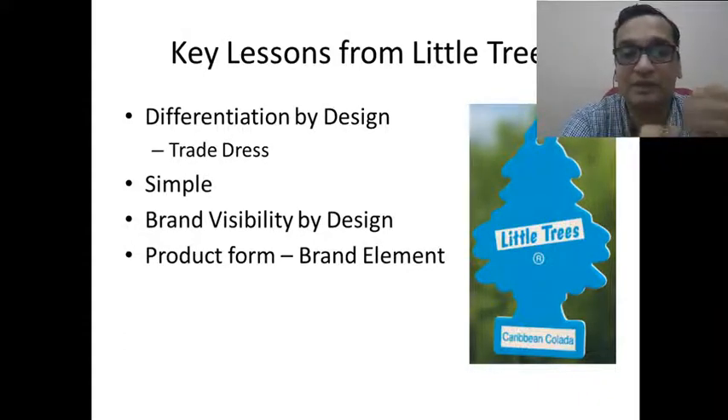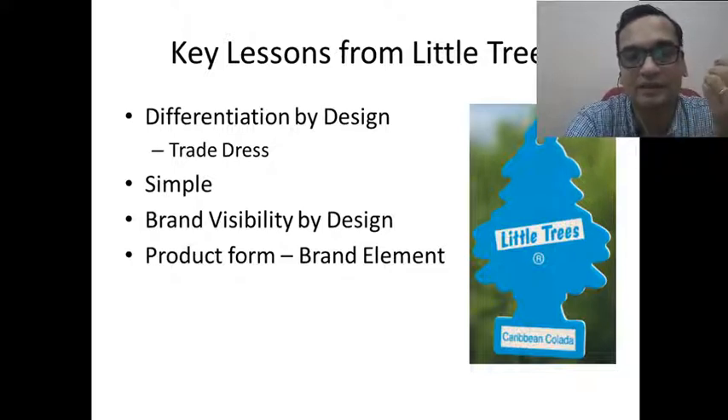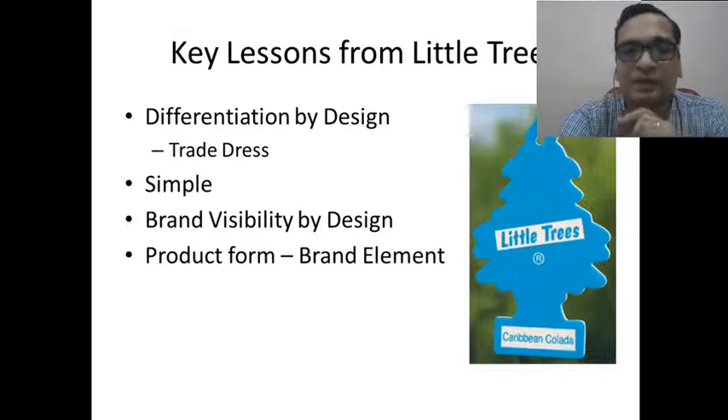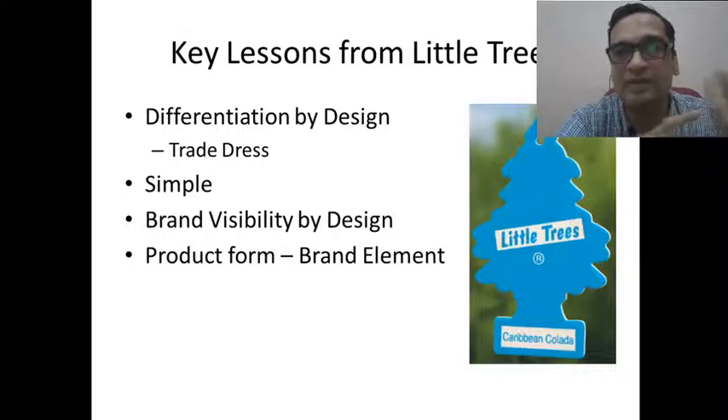What the marketers have done is make the product form itself a very powerful brand element, and that brand element also acts as a very obvious advertisement for the brand. Other examples of trade dress include the Coca-Cola bottle, which is again a trademarked design, and the shape of that bottle itself reminds the customer of the brand. The lesson is: when designing the product itself, you can incorporate brand elements into the design so it is differentiated and also acts as an advertisement.